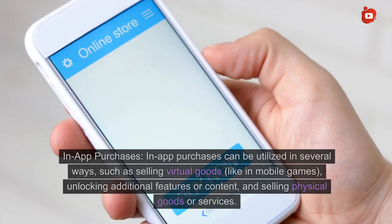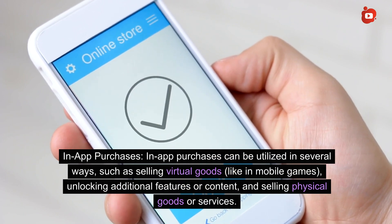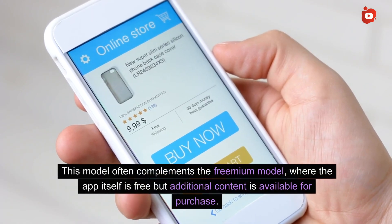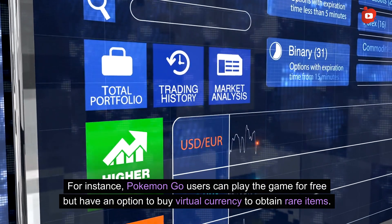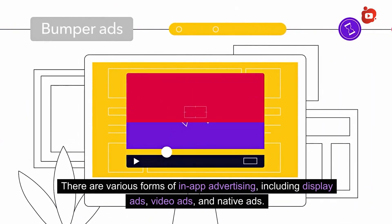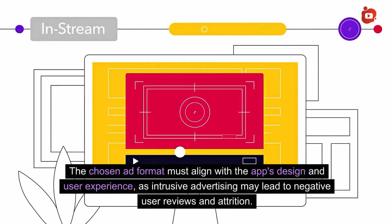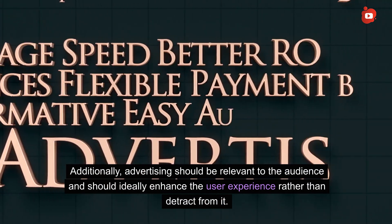In-app purchases can be utilized in several ways, such as selling virtual goods (like in mobile games), unlocking additional features or content, and selling physical goods or services. This model often complements the premium model, where the app itself is free but additional content is available for purchase — for instance, Pokemon Go users can play for free but have an option to buy virtual currency to obtain rare items. Advertising can also be a good revenue stream, especially for apps with a large user base. Forms include display ads, video ads, and native ads, and the chosen format must align with the app's design and user experience.